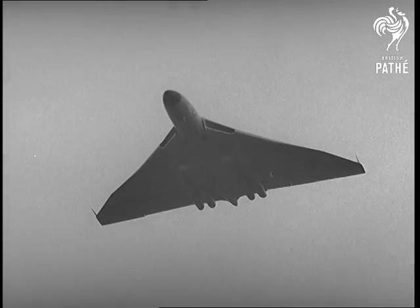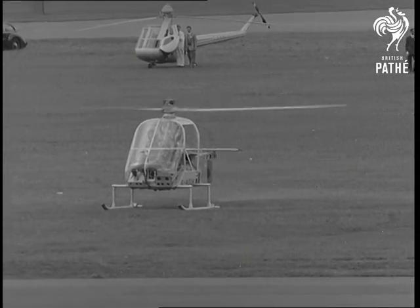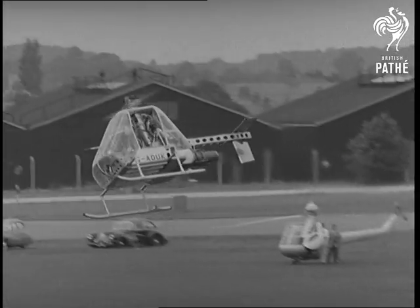The huge Falcon bomber, with its 99-foot wingspan, makes a striking contrast with the Fairey lightweight helicopter, a tiny craft which is extremely manoeuvrable.